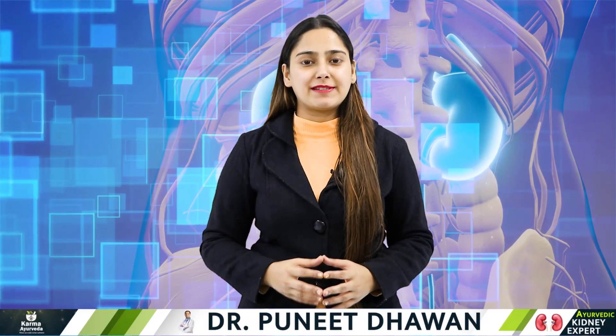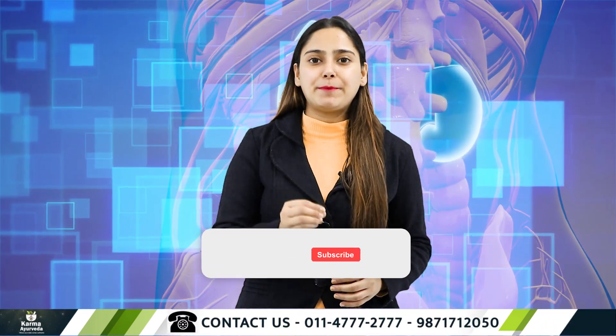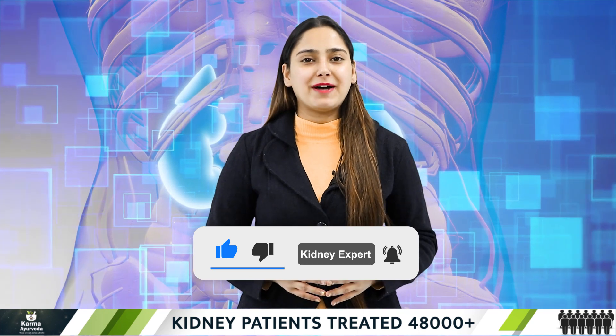Today we are going to explain everything to you with certain examples. No need to worry, as all your doubts would vanish within minutes. Before we begin, please subscribe to our channel and press the bell icon on the right corner of your screen so that you get all the updates and notifications from us.